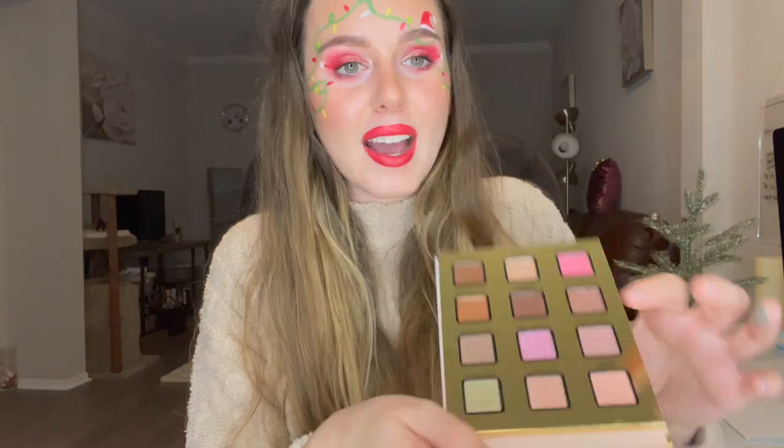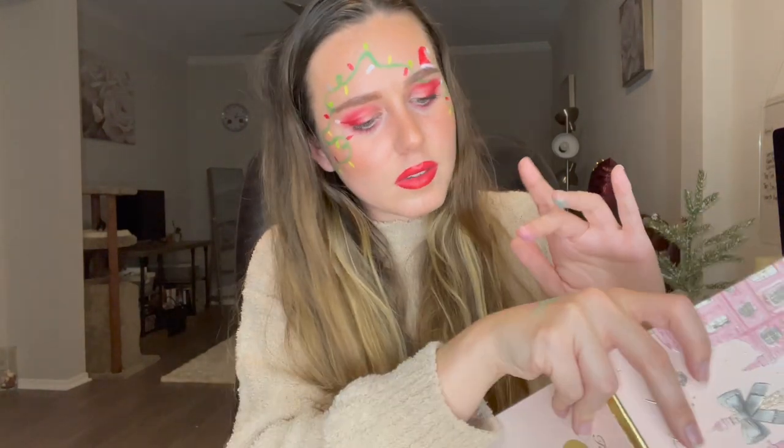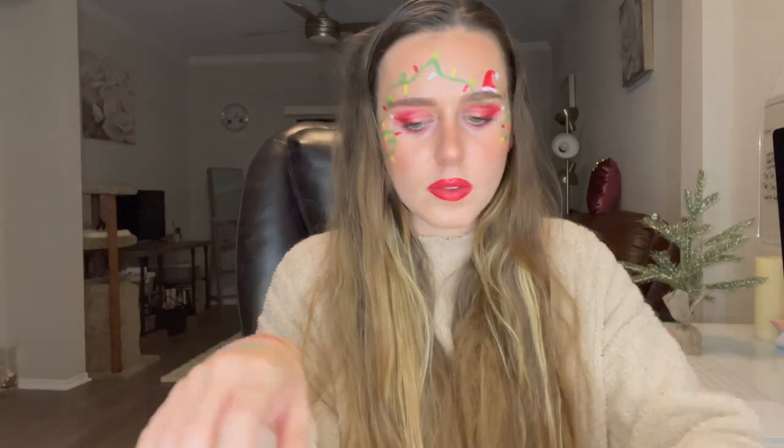I'm going to go ahead and swatch a few shades. This blue shade — 'You'll Buy the Pool' — comes out not too bad. Now this shimmery pink: it's very patchy, you have to build it up, and it's maybe not the best shimmery formula — a little hit or miss. Let's try a matte from the blue palette. This matte brown comes out pretty nice, maybe a tiny bit patchy, but it's soft on the skin.